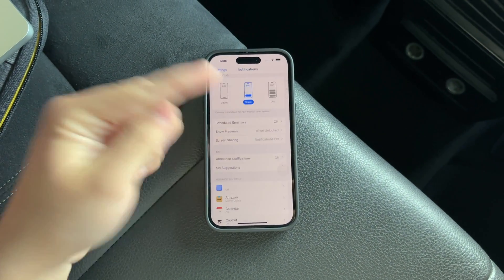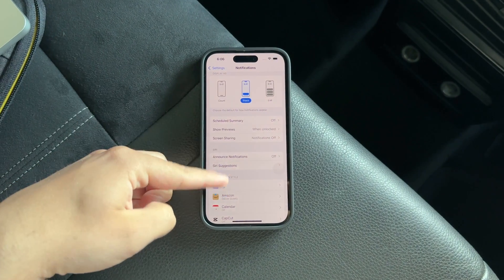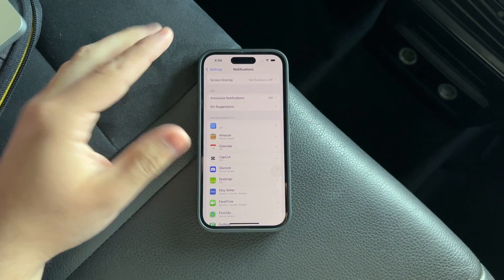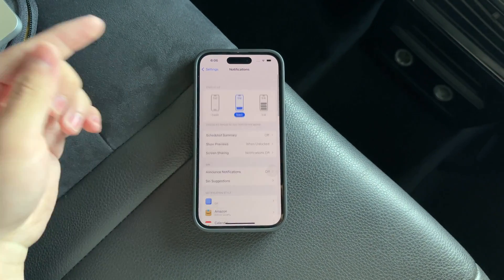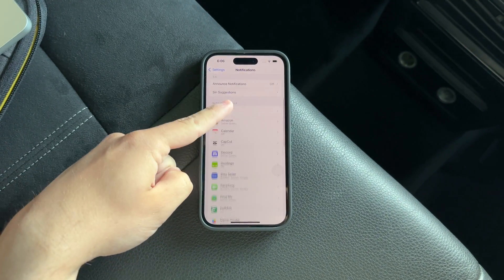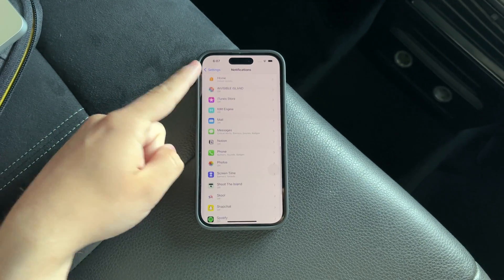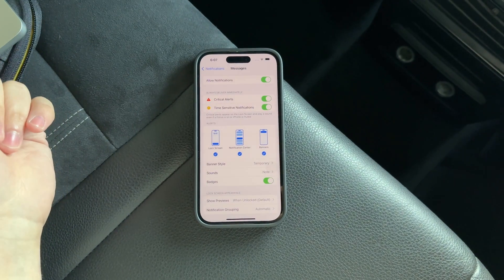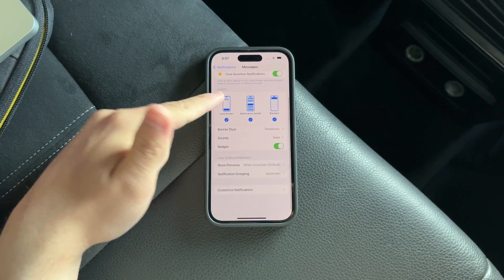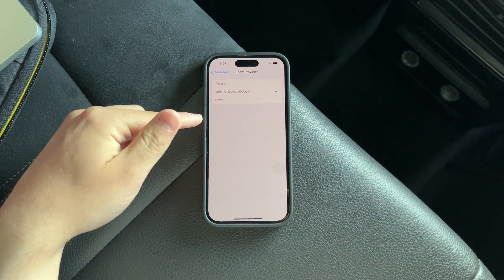However, if you want more granular control over this setting and prefer not to apply a blanket rule to all apps, you can customize settings for individual apps. Return to the main notifications menu and browse through the list of all installed apps on your device. Here you can select each app and specify the notification settings you prefer, adjusting their preview visibility on an app-by-app basis.